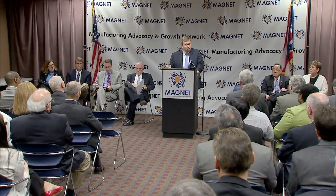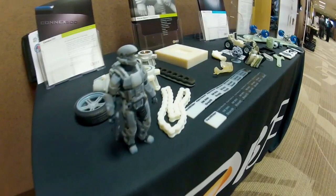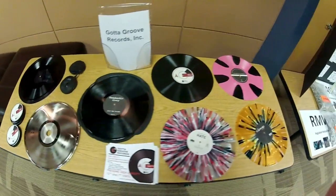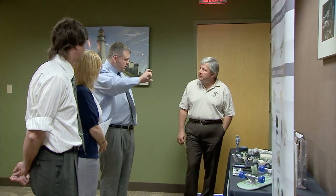NASA Chief Technologist Mason Peck joined agency and Ohio officials at the Manufacturing, Advocacy and Growth Network, or MAGNET, headquarters in Cleveland. There, Peck named nine small and medium-sized Ohio manufacturers who will receive NASA assistance to solve technical problems with their new or existing products. Those joining Peck included Glenn Research Center Director Ray Lugo. NASA is committed to providing 400 hours of technical assistance from its science and engineering workforce to help the selected companies solve specific technical challenges. In addition, the City of Cleveland and Cuyahoga County are making $450,000 in low interest rate loans available to the companies. This initiative is part of the White House Office of Science and Technology Policy's Strong Cities, Strong Communities effort.